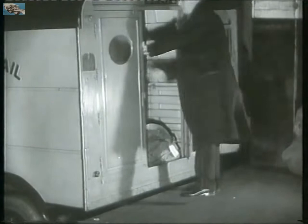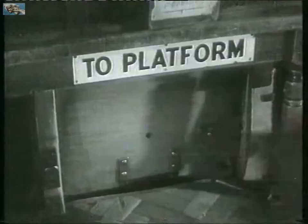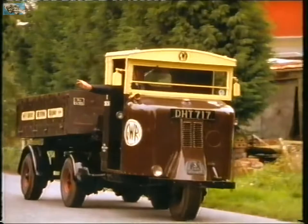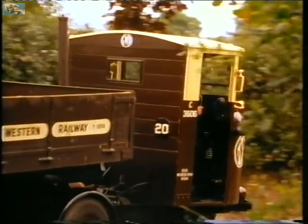Despite the growth of trucks, railways remained the arteries of the nation. Mail, like other freight, always went long distance by train. To collect from sidings, a special type of truck was needed — not a van, but a tug to pull carts.